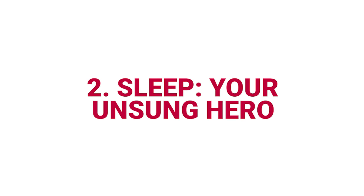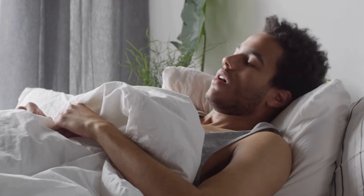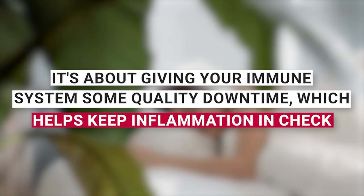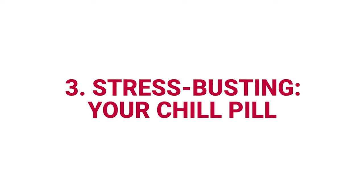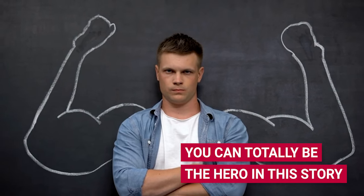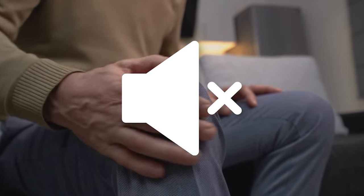Number two: sleep — your unsung hero. Never underestimate the power of a good night's sleep. It's not just about waking up feeling like a superhero — it's about giving your immune system some quality downtime, which helps keep inflammation in check. Say goodbye to those cranky, inflammation-filled mornings. Number three: stress busting — your chill pill. Stress and inflammation are like that annoying couple that just can't seem to break up. But you can totally be the hero in this story. Try mindful meditation, some deep breathing exercises, or yoga — it's like hitting the mute button on stress-induced inflammation.